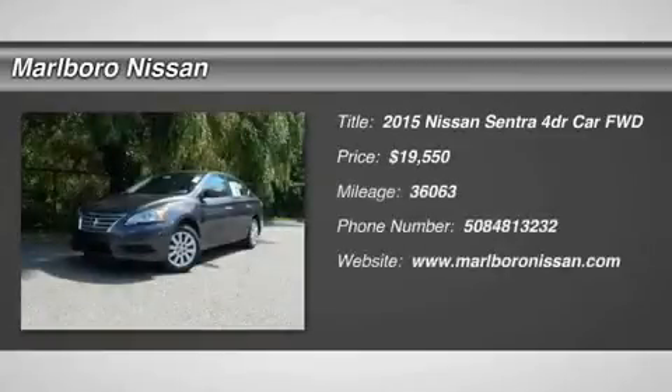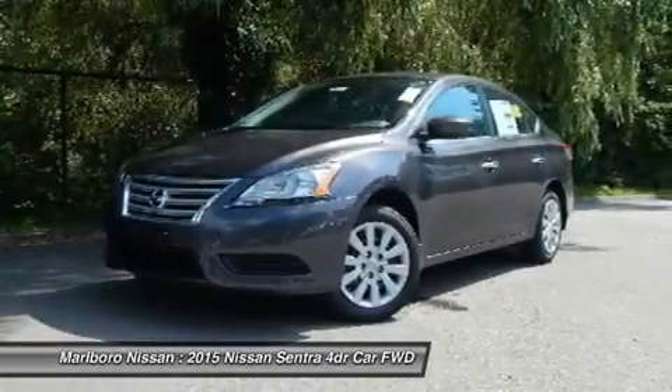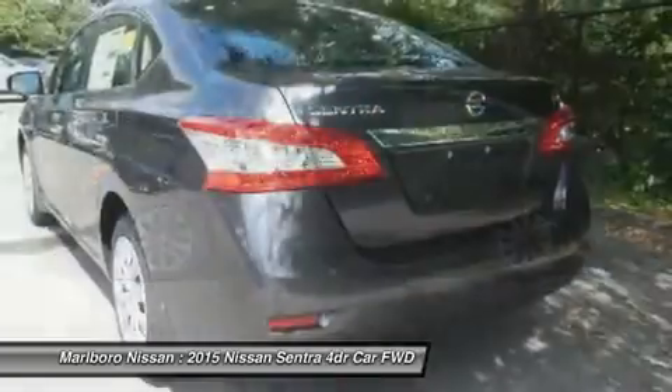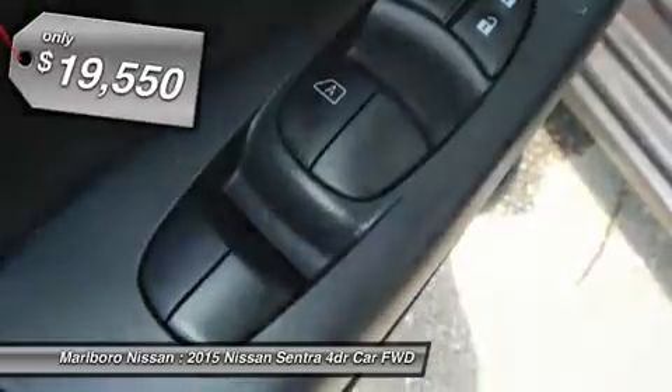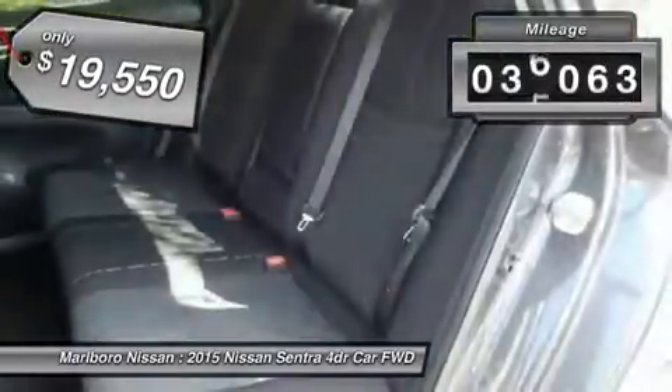The 2015 Nissan Sentra. With its spacious and versatile interior and stellar 34 miles per gallon fuel efficiency, the Nissan Sentra is the obvious choice for anyone who wants to enjoy a stylish and comfortable ride, and is priced below $20,000. This vehicle has less than 40,000 miles.